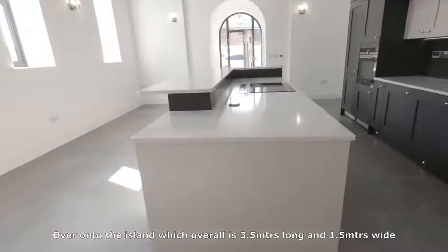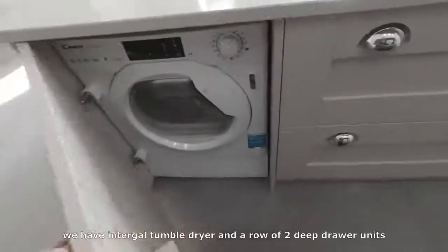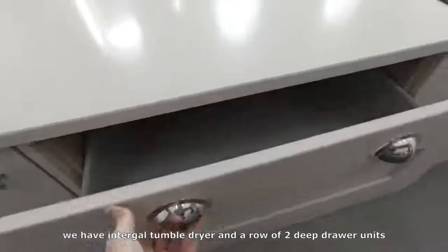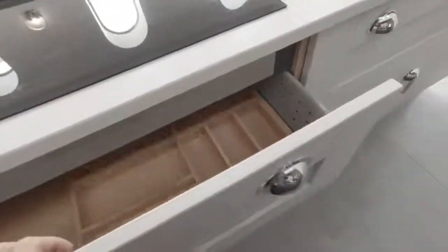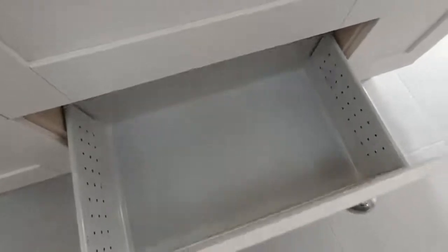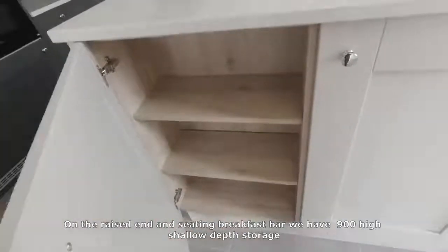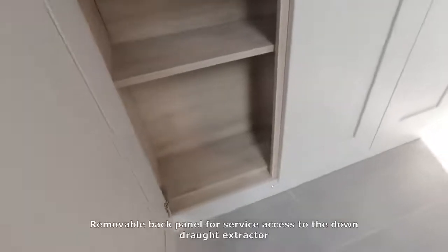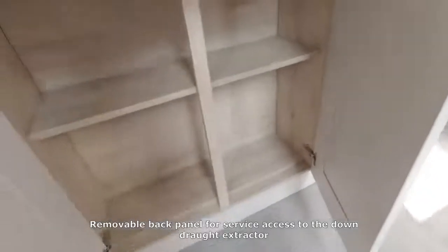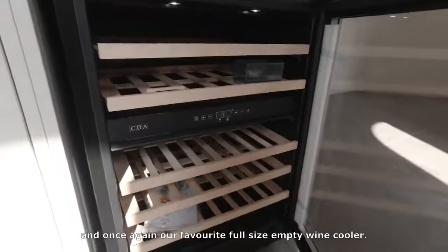Onto the island, which overall is three and a half meters long and one and a half meters wide. We have an integral tumble dryer and a row of two deep drawer units. On the raised end seating breakfast bar we have 900mm high shallow-depth storage. We have a removable back panel for surface access to the downdraft extractor.